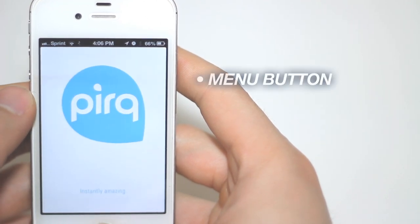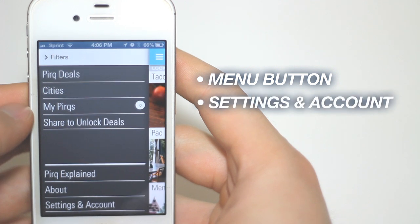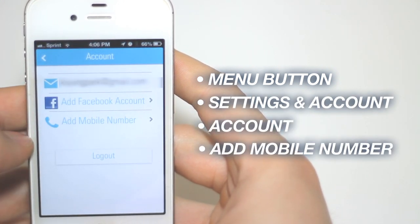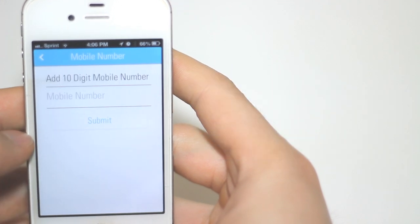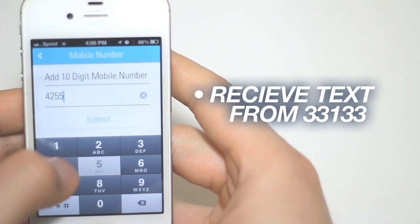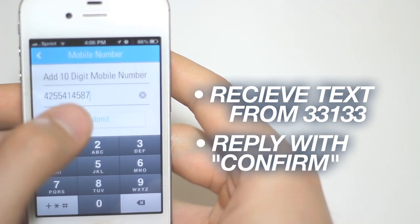Open the PERC app. Press the menu button on the top left of the app, select Settings and Account, click Account, and add mobile number. PERC will send you a text from 33133 asking you to confirm your account. All you have to do is reply with "confirm" and your number has been added.